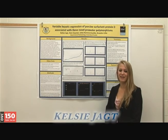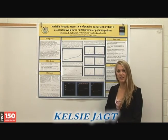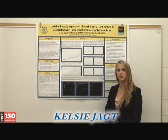Hello, I'm Kelsey Yacht and I worked in the Department of Pathobiology at the Ontario Veterinary College for Dr. Brandon Lilly this summer. The title of my project was Variable Hepatic Expression of Porcine Surfactant Protein D Associated with Three Novel Promoter Polymorphisms.